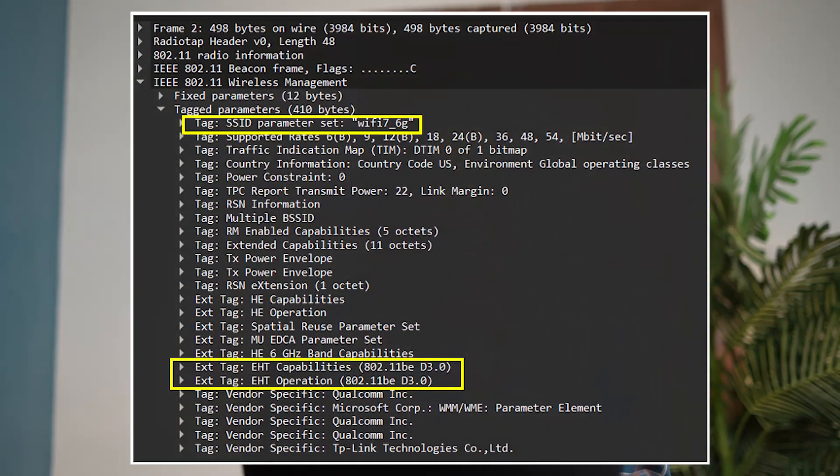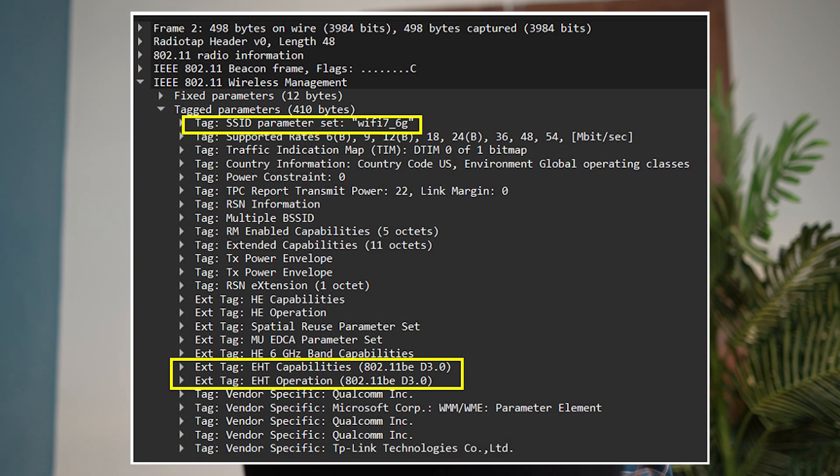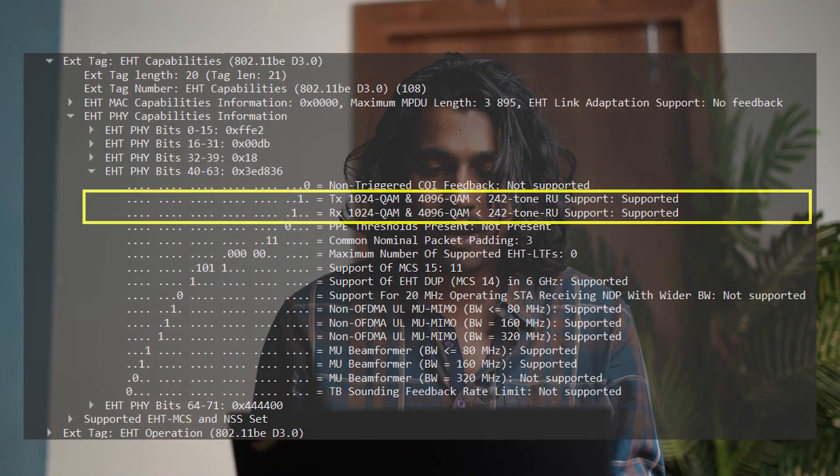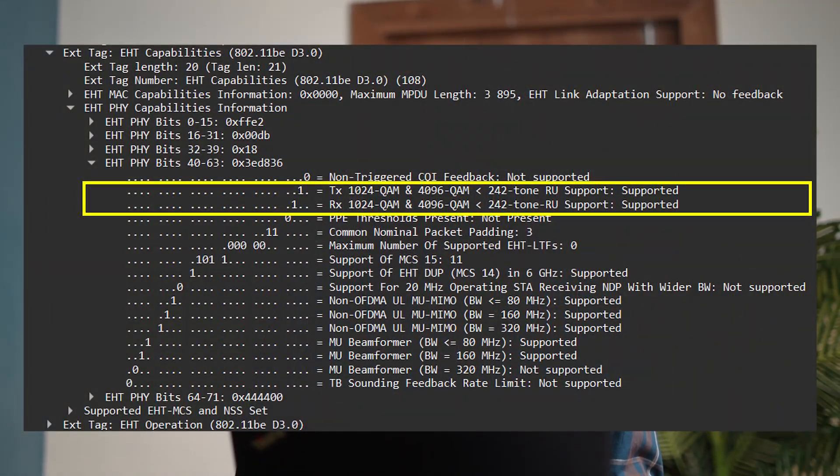There are lots of new information elements involved in Wi-Fi 7, some of them being EHT capabilities and EHT operation. In the EHT capabilities, there is a lot of PHY information available regarding the radio used for the Wi-Fi 7 beacon.